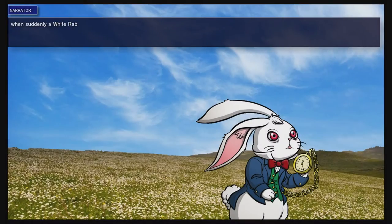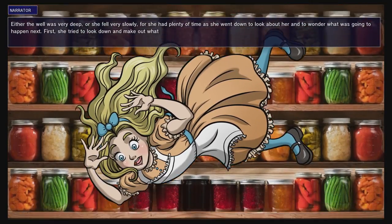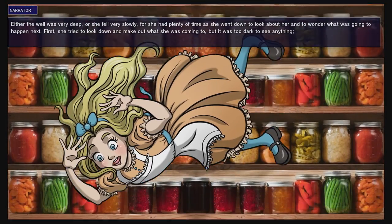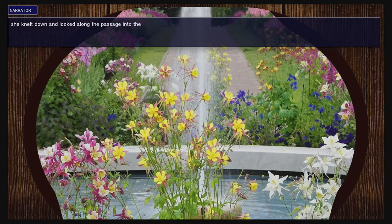Lewis Carroll's Alice's Adventures in Wonderland is often referred to as a literary classic, told countless times in various forms of media since its original 1865 publication, and especially since it entered public domain in 1907, whereby it was no longer subject to copyright. Taking advantage of the situation on the Wii U is Brave Rock Games with Alice in Wonderland.